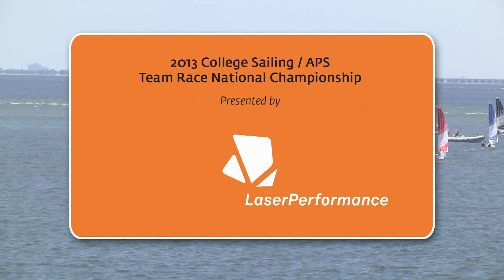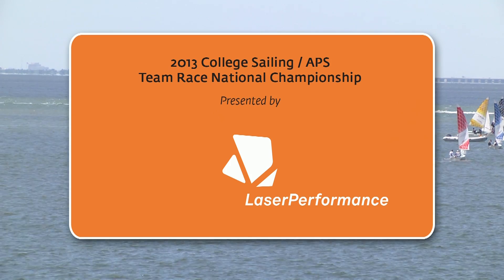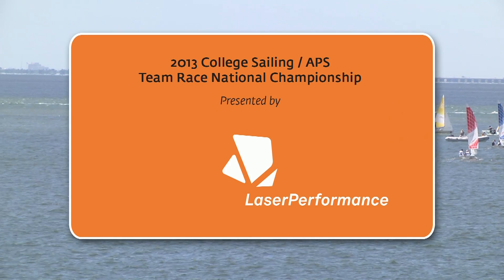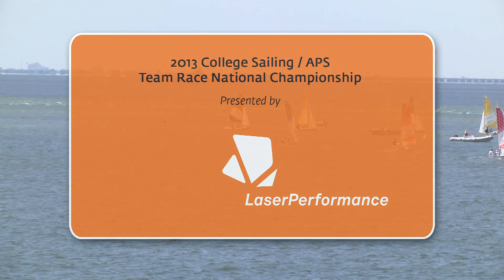The Stanford-Charleston race is coming up soon. This is the 2013 College Sailing APS Team Race National Championship presented by Laser Performance, the official boat supplier for College Sailing.